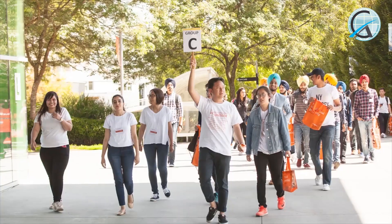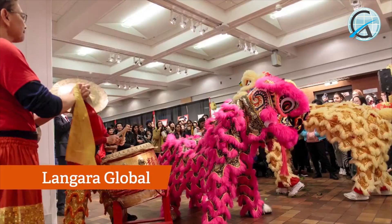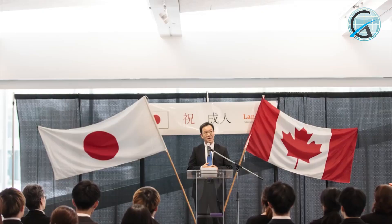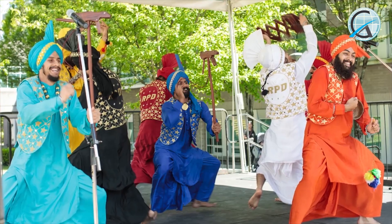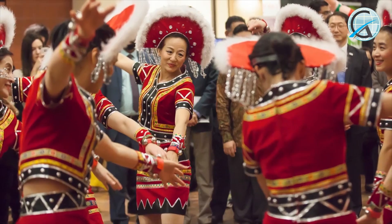Next on our tour is Langara Global, another department whose events you won't want to miss. Here we are outside Langara Global, where international students are supported with their transition to studying in Canada. This is where cultural activities and other workshops are planned for our whole community. There are a lot of really fun events that are planned by students with the support of this department.